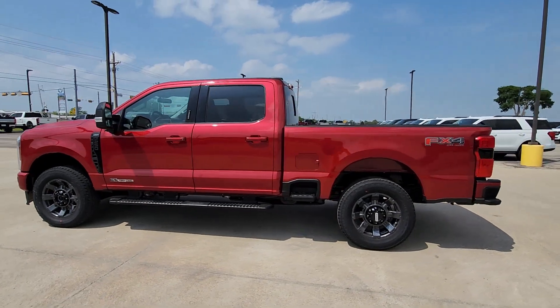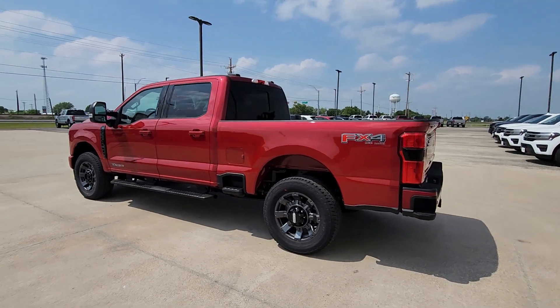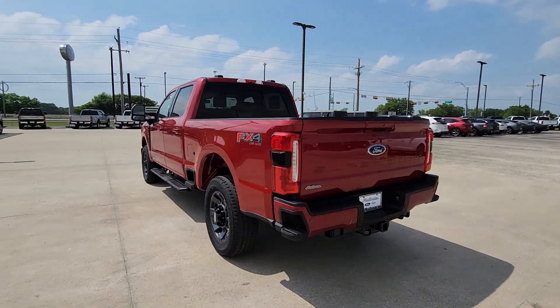Take a moment to check out the 2024 Ford F-250. If you're going to do it, do it right.